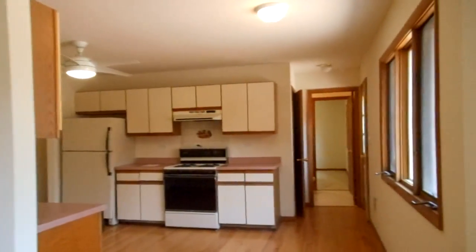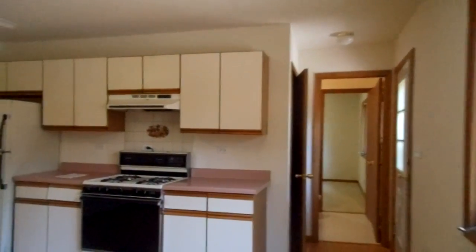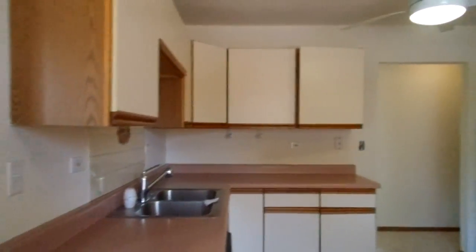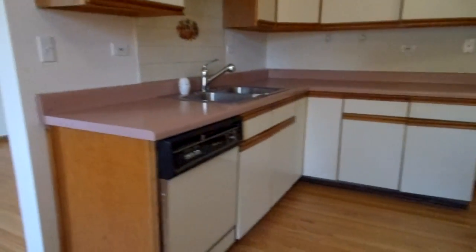And as you keep walking, you walk right into your kitchen. A really good-sized kitchen area, probably about 12 by 15 or so. Great counter space.